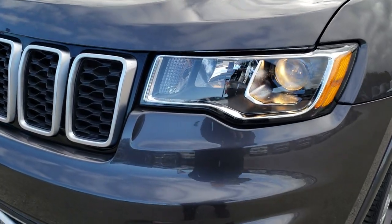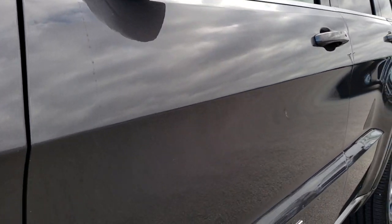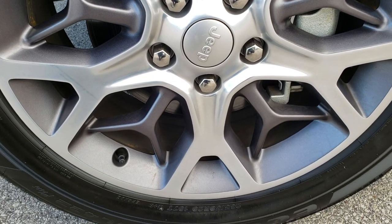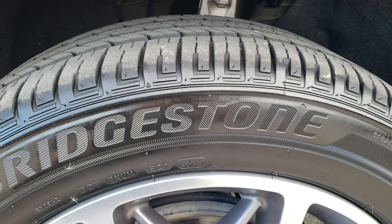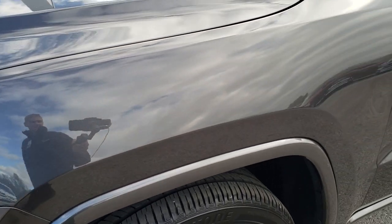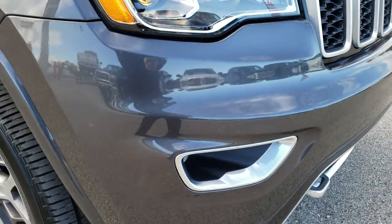It has the projector lamp headlamps, the projector lamp fog lamps, and the granite crystal paint. We shoot all of our videos in 1080p, so if you have HD capabilities on your computer, tablet, or smartphone device, turn them on now — it is like you're right here looking at the car with me. The 20-inch painted and polished aluminum rims are my favorite part of the Sterling package, with Bridgestone Ecopia tires — 265/50 R20 — and about 70% tread remaining. The front fender and front bumper are in excellent condition, with no dents, dings, scuffs, or scrapes. The plate bracket has never even been put on.